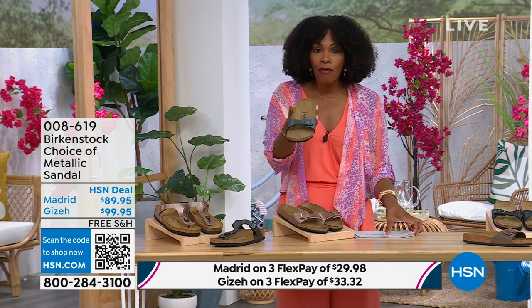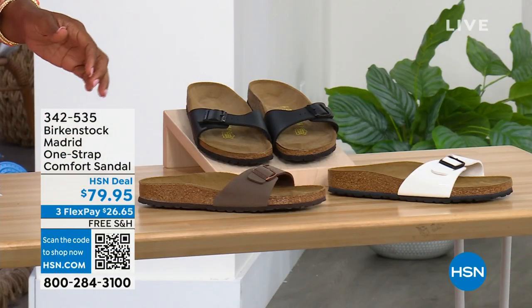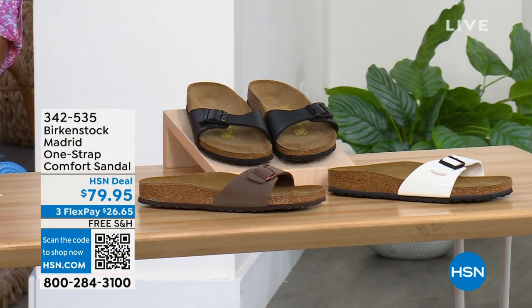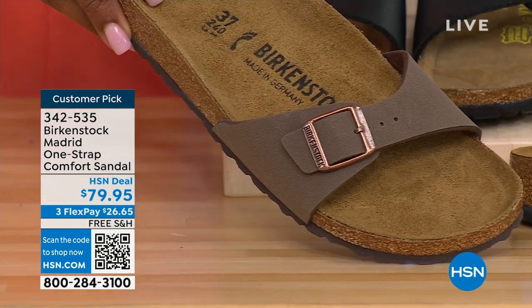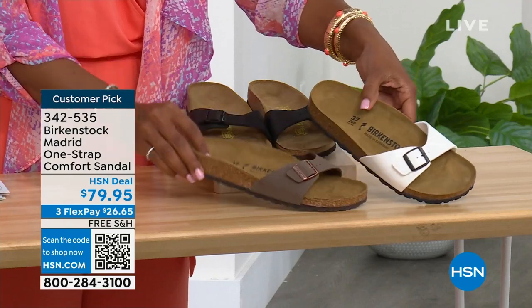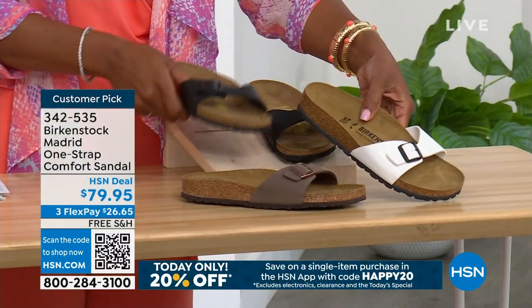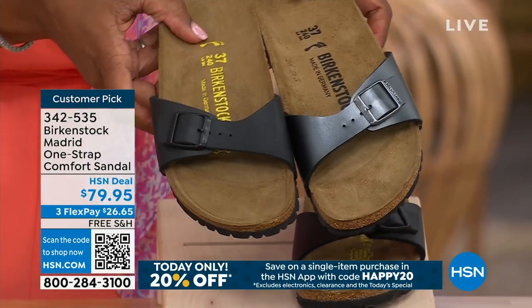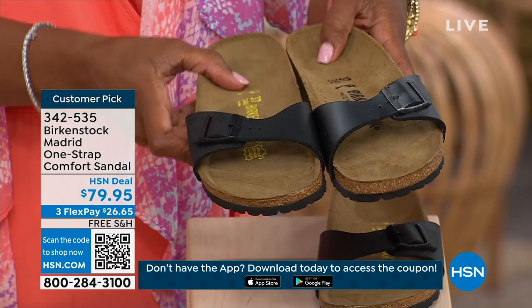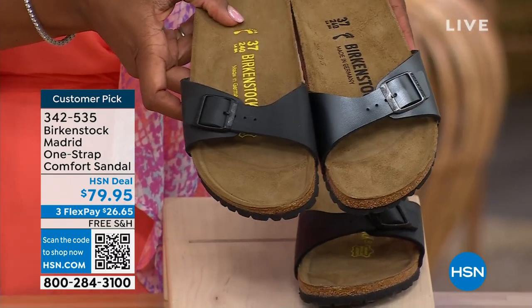I'm going to hold on to this black metallic because we do have more of this Madrid style — if you're loving it but want other color options, we've got those too. We've got it in mocha — only three dozen left, it always goes so fast. We also have it in white, which has more of a patent leather look. And here it is in black. Let me bring the metallic black next to the matte black so you can decide: metallic black or matte black?